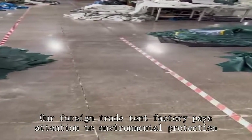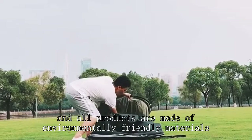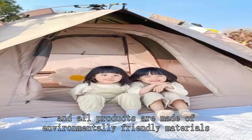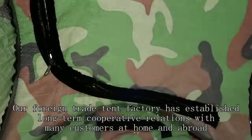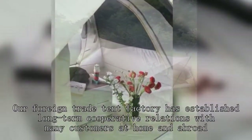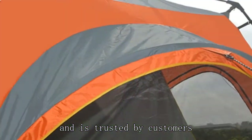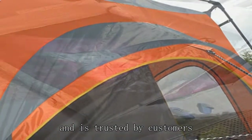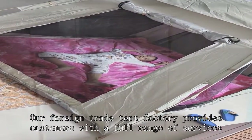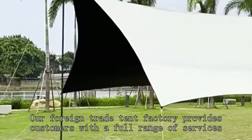Our foreign trade tent factory pays attention to environmental protection, and all products are made of environmentally friendly materials. Our foreign trade tent factory has established long-term cooperative relations with many customers at home and abroad, and is trusted by customers. Our foreign trade tent factory provides customers with a full range of services,